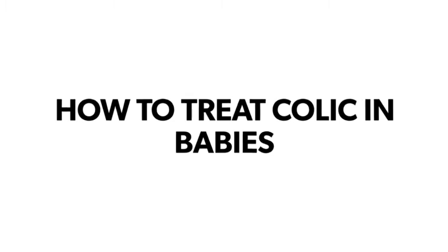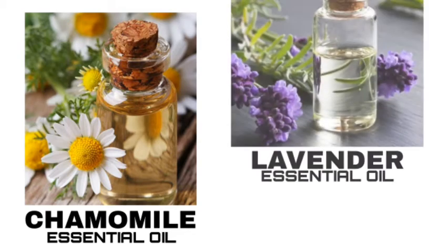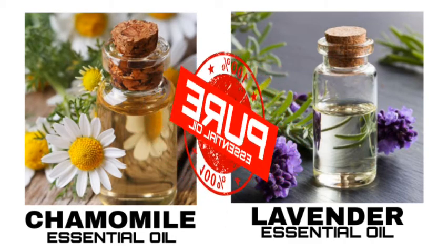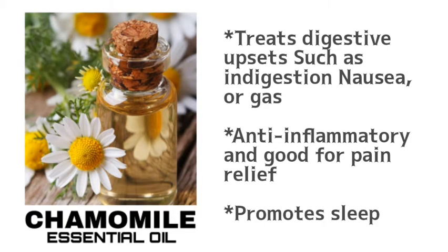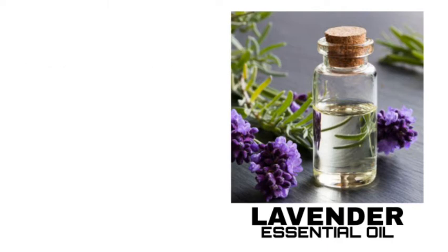I have two best essential oils that are very good when it comes to treating colic conditions in babies. These two oils are chamomile essential oil and lavender essential oil. Make sure when you're buying either of these oils that they are 100% pure essential oil, not mixed with anything, because your baby's skin is very sensitive and you don't want to cause irritation.